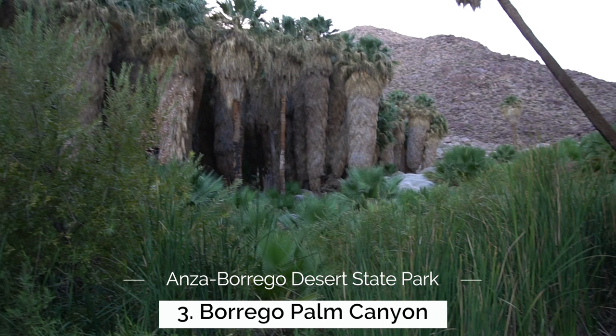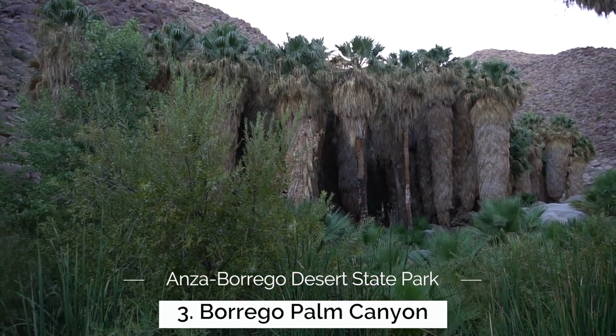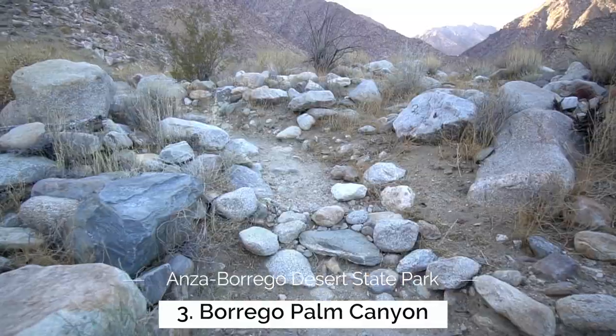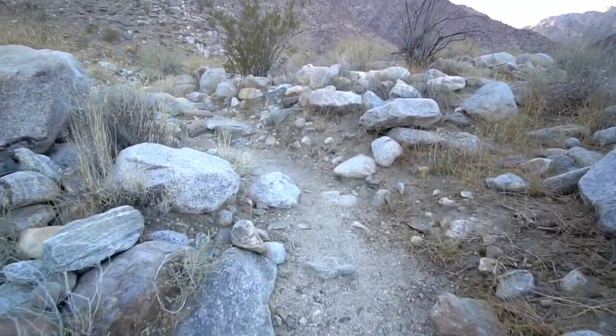Next up we have Borrego Palm Canyon, which is one of the park's most popular hikes. This is actually the only place in the entire park that you have to pay to get to. It costs $10, but that money goes to help the state park system and to continue to provide for the upkeep they do, especially in Anza Borrego State Park.